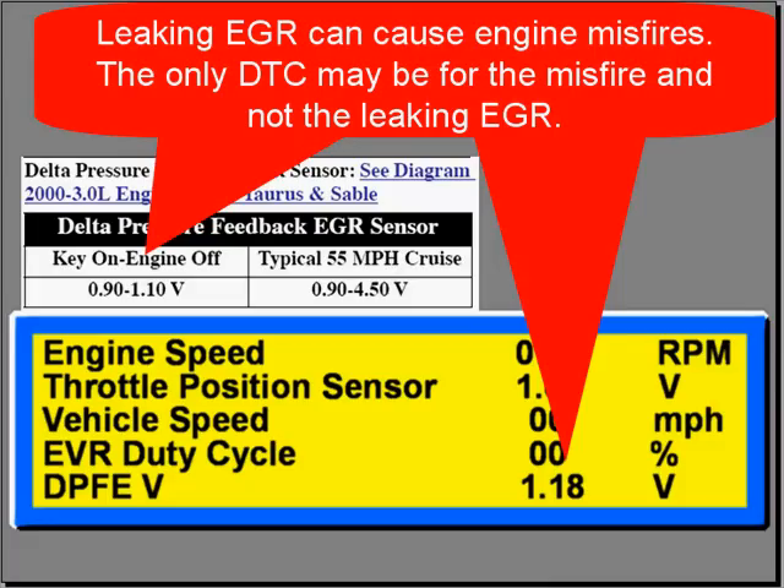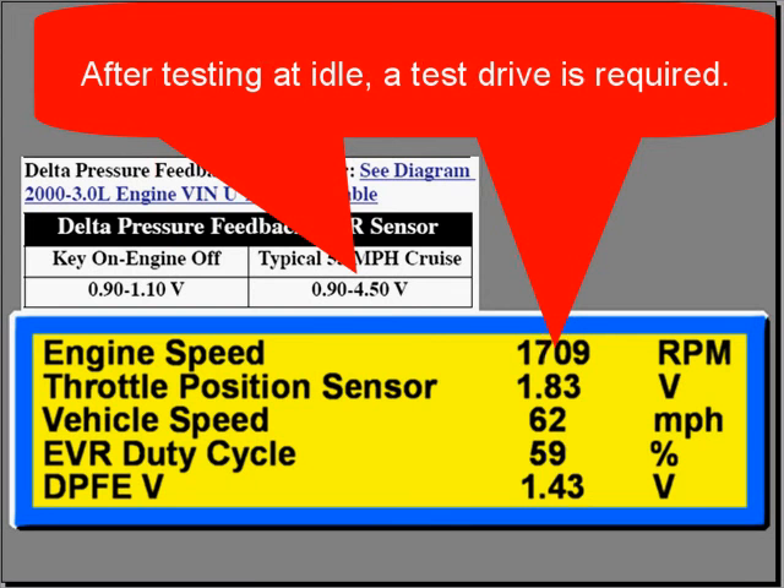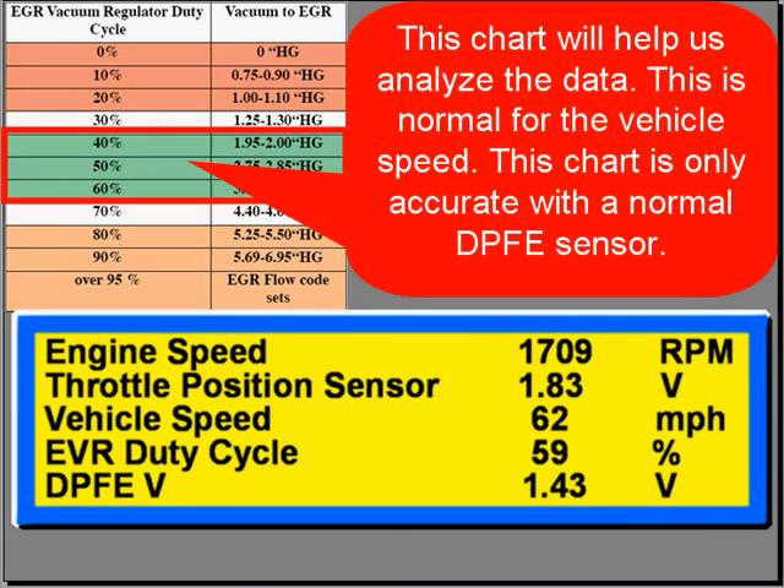This is a very common problem on Fords. In fact, the only DTC you'll get is for the misfire — you won't get one for the leaking EGR. After testing at idle, a test drive is required, not suggested — it's required.